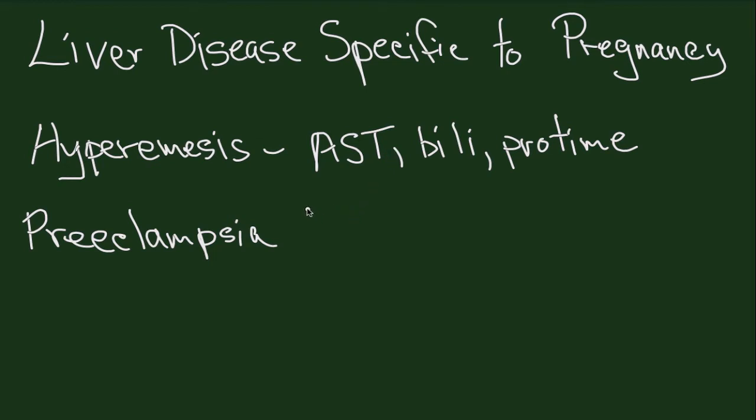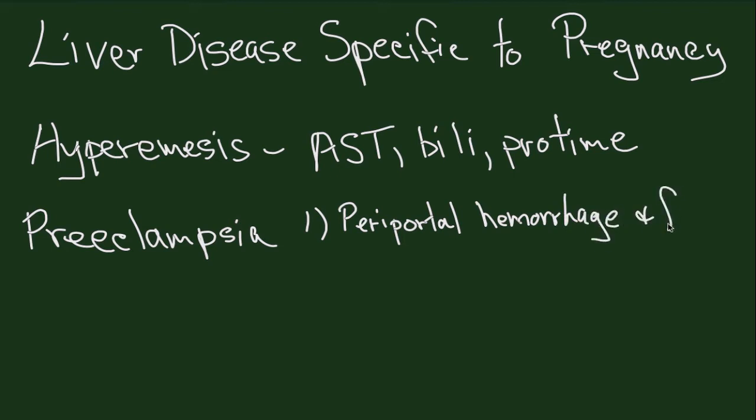If you do a liver biopsy on patients with preeclampsia, there are a number of liver findings. The mildest one is periportal hemorrhage and fibrin deposition. You can see this on liver biopsy in patients with preeclampsia and it goes away with delivery.